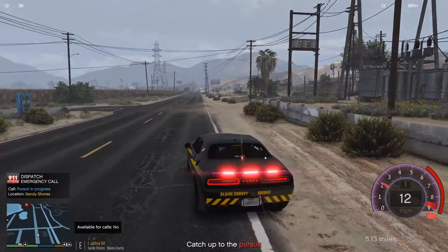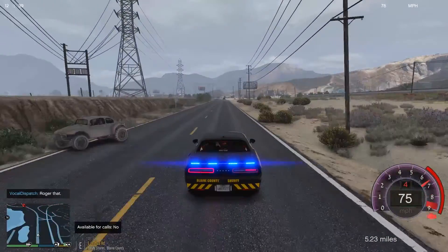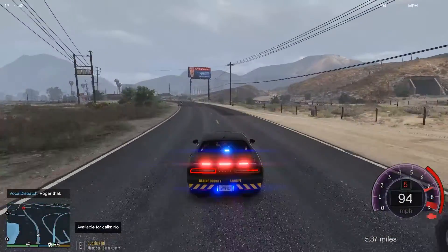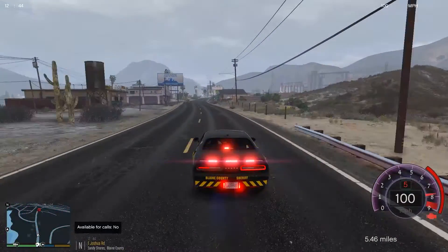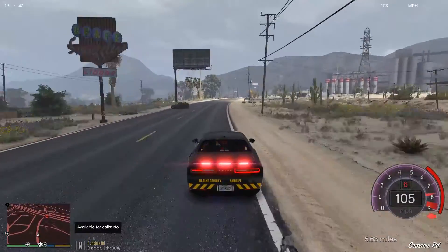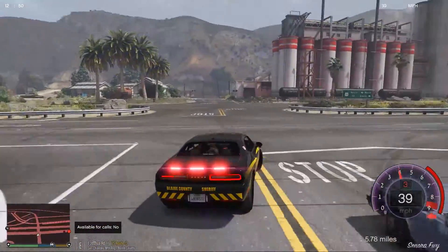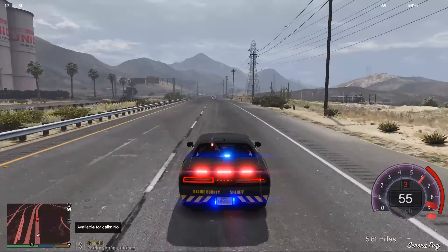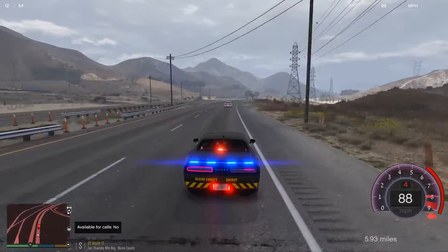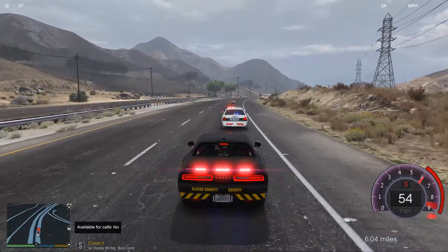We've got the Challenger to get up there quickly. I do love the lights setup — it does look really good. There's a pursuit pick-up ahead; looks like we're going to be secondary. Dispatch, show 124 in pursuit, I am secondary. We are on US Route 13 southbound, speed is around 50 to 55 miles an hour.